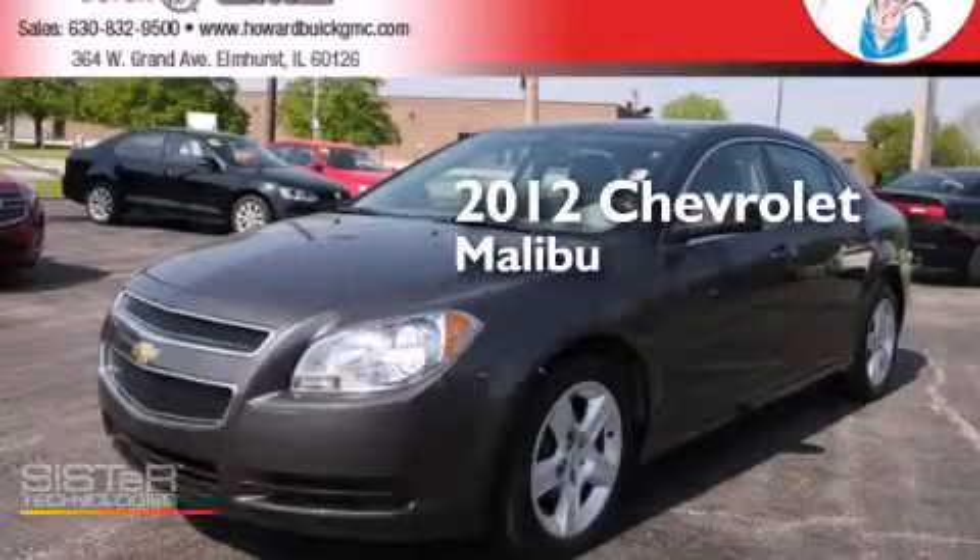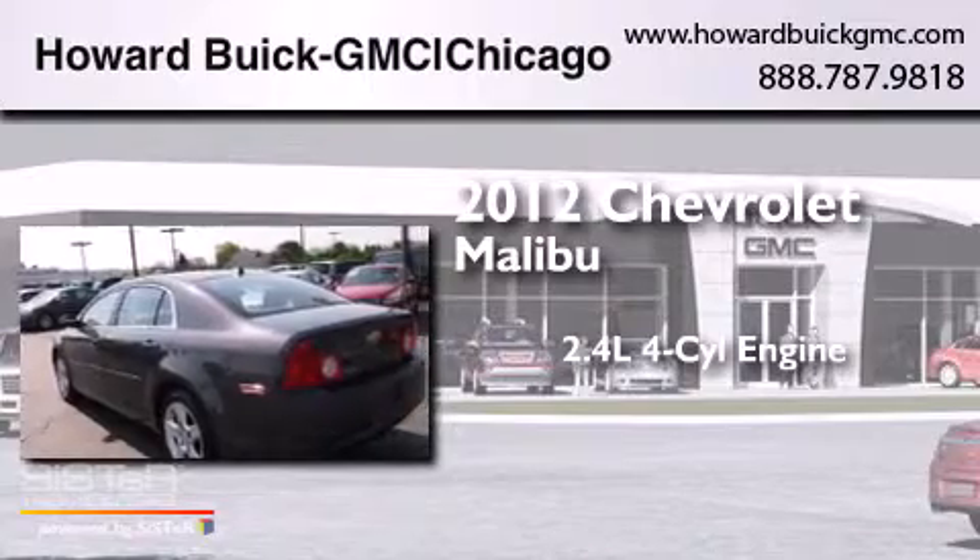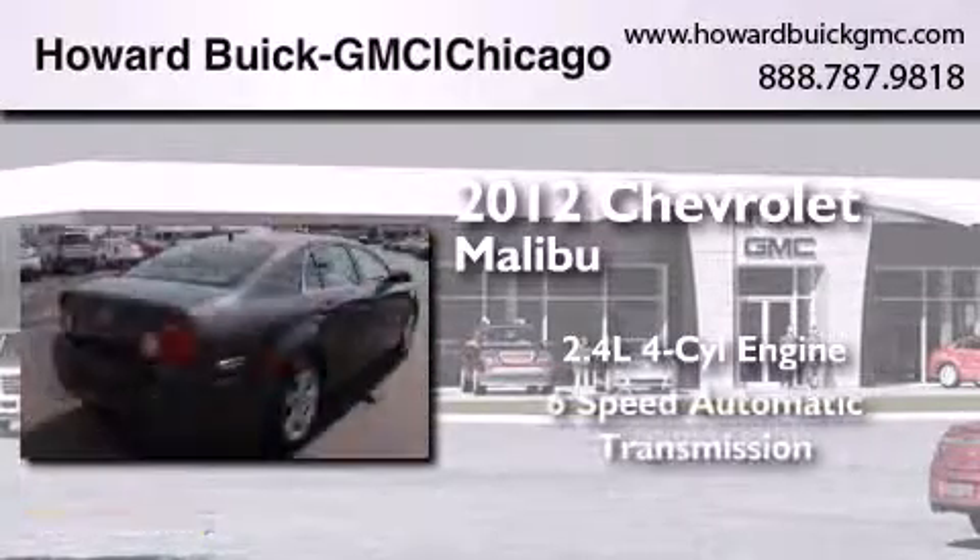This is a 2012 Chevrolet Malibu. It features a 2.4-liter, 4-cylinder engine and a 6-speed automatic transmission.